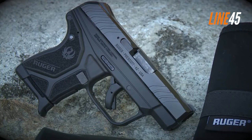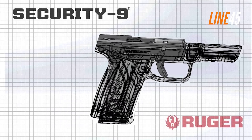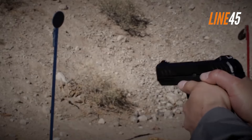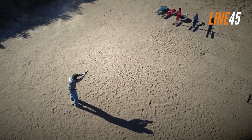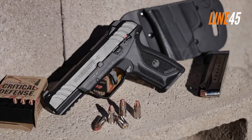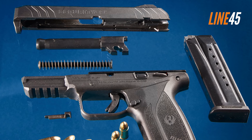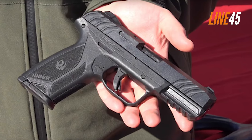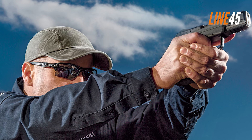Similar to the other guns listed here, the Security 9 is another case of small but robust. It has a capacity of 15 plus 1 rounds, which should give you sufficient firepower in any application. The Security 9 is also a lightweight pistol. It uses a polymer frame and a double-action-only mechanism. And no, this isn't a striker-fired gun — the Security 9 is a hammer-fired gun, with the system taken directly from the LCP series of Ruger.